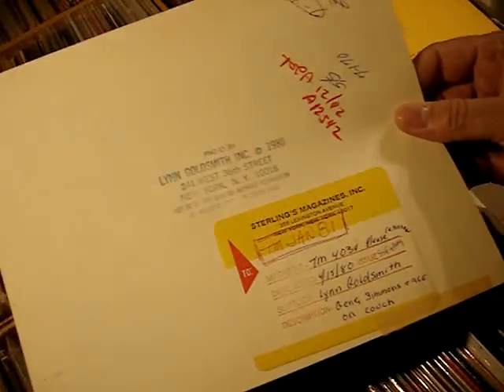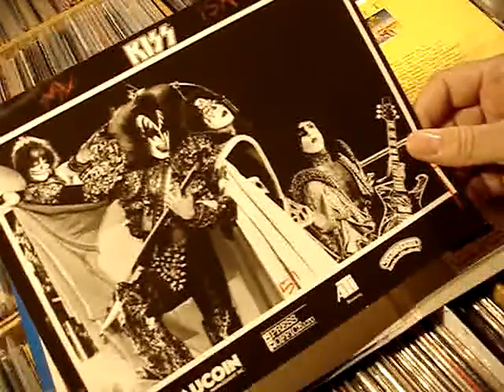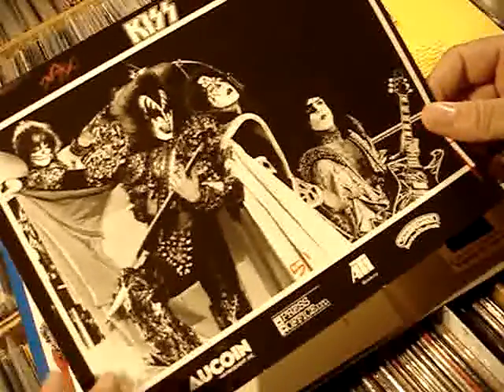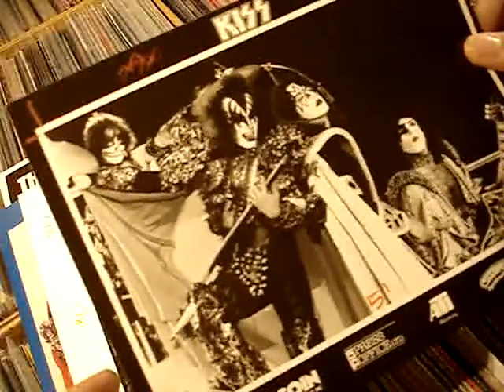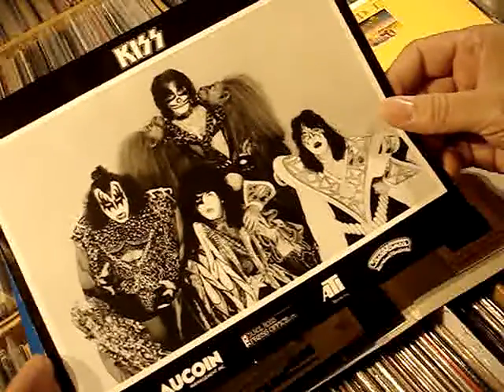This awesome photo of Gene and Ace is from the collection of Lynn Goldsmith, the famous photographer. This one also came from that same Lynn Goldsmith collection — I think I got these on Backstage Auctions many years ago. Just file photos that were sent out to magazines and newspapers for their press information on KISS. And then finally, the full Coin Management press photo for Dynasty.